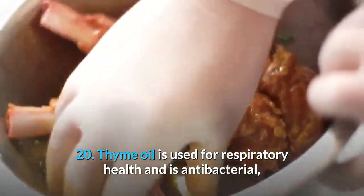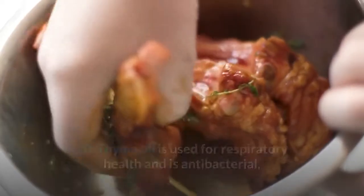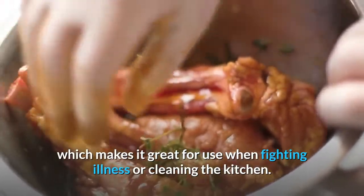Thyme oil is used for respiratory health and is antibacterial, which makes it great for use when fighting illness or cleaning the kitchen.